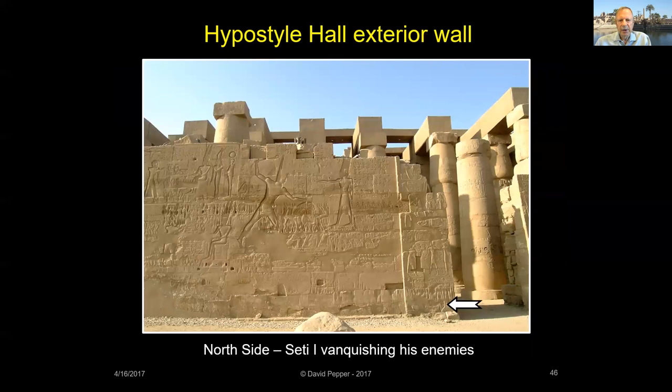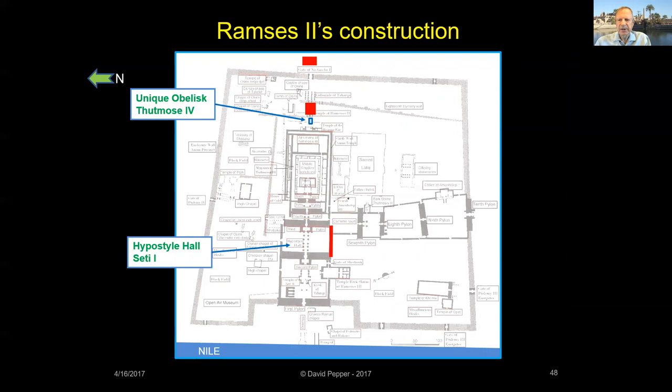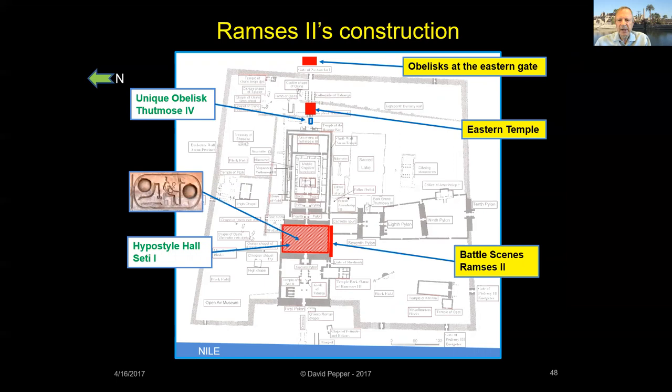The next king, Ramses II — known as Ramses the Great — was one of Egypt's most powerful pharaohs, the oldest son of Seti I. As stated by Egyptologist Elizabeth Bly, 'his self-publicity knew no bounds.' Although Ramses II had many massive building projects throughout Egypt, he made only modest changes at Karnak. He added his own battle scenes, an eastern temple, a pair of obelisks, and he re-carved his name all over Seti's Hypostyle Hall.